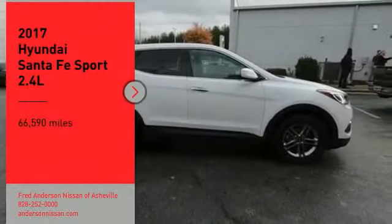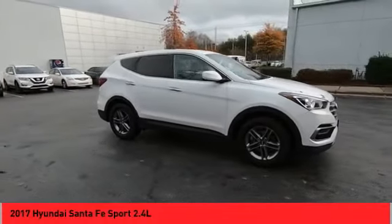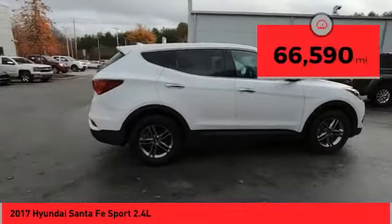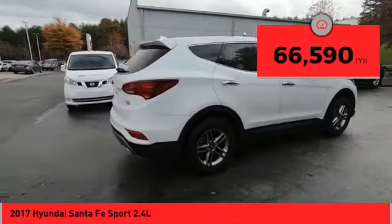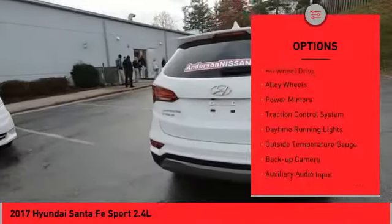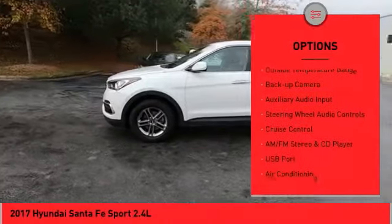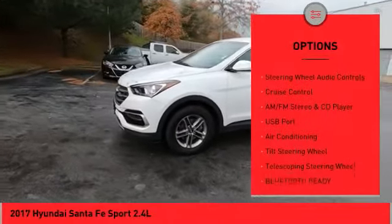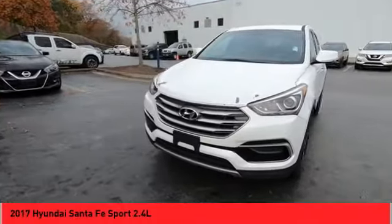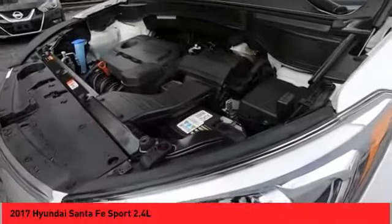Take a ride in the 2017 Santa Fe Sport — quality, performance, value. This vehicle has less than 70,000 miles. Here are some of this vehicle's great options: all-wheel drive, alloy wheels, power mirrors, traction control system, daytime running lights, outside temperature gauge, backup camera, auxiliary audio input, steering wheel audio controls, and cruise control. Come take a test drive today.